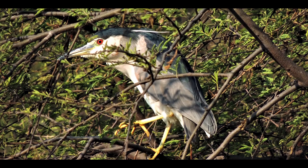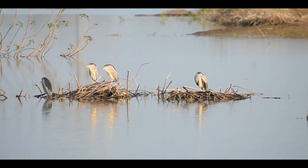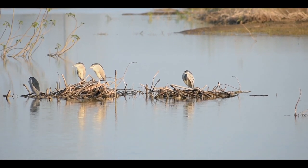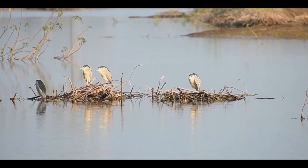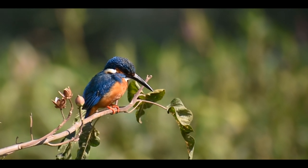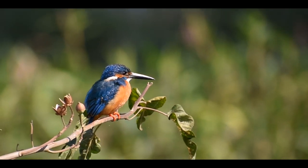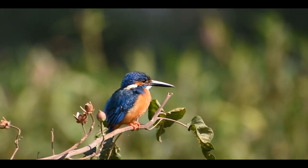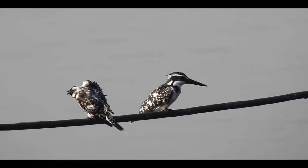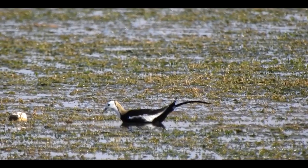Red eyes of night heron suddenly flash in the thorny trees around the lakes. A little more search could reveal an entire family resting during the day. Small but beautiful blue and orange common kingfisher is very precise at judging the water movement while hunting fishes. Pied and white-breasted kingfishers are equally talented at the job.